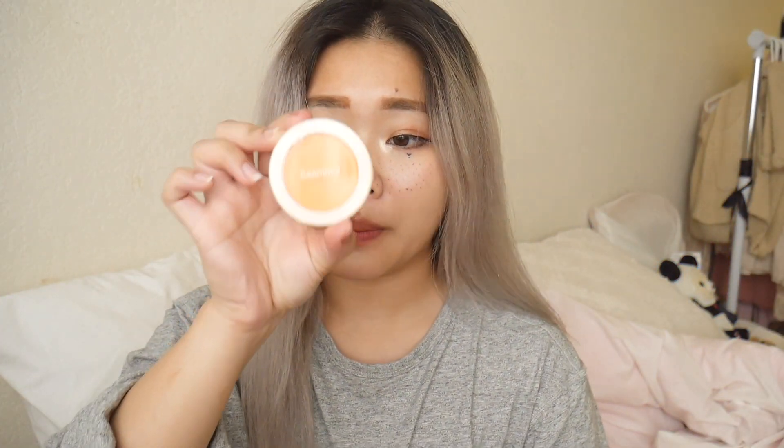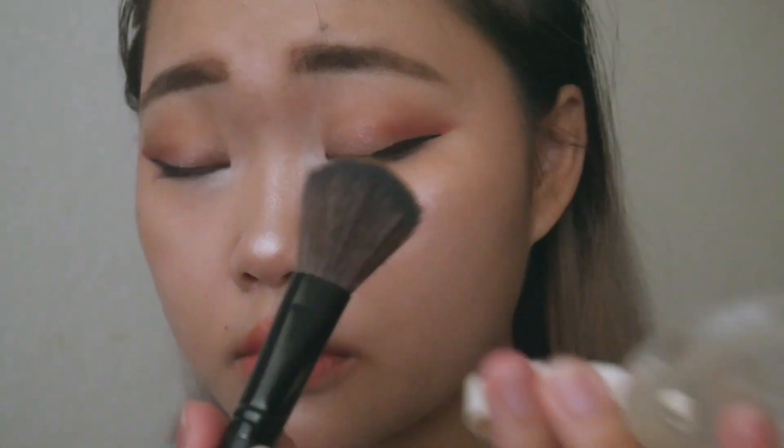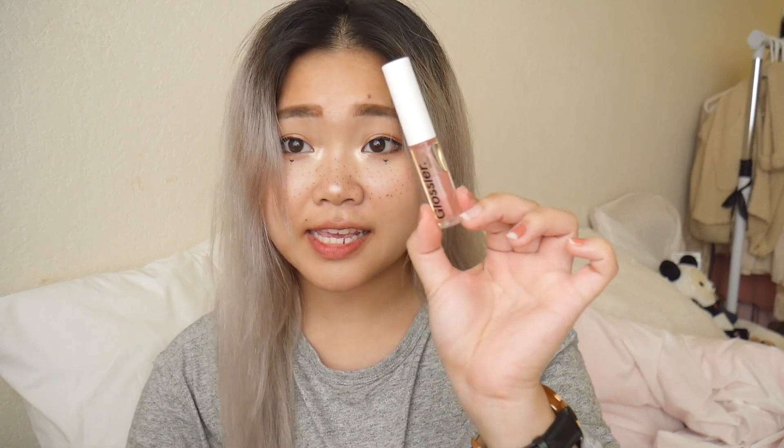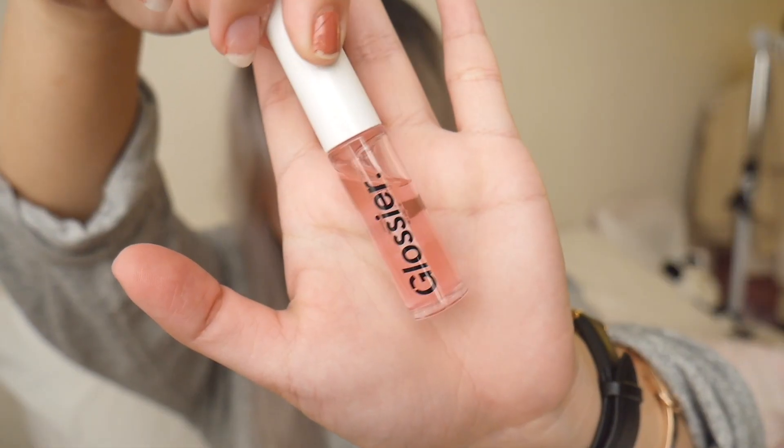Next item is the Saemmul orange blush. It's very pigmented, which is why I really love it. It's different from any other blush I have since it's this orange color.